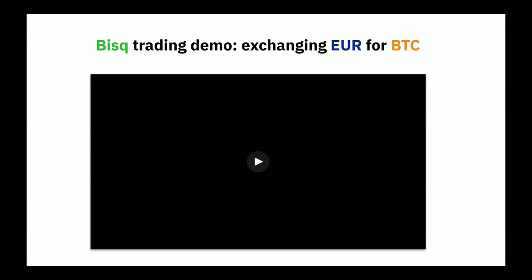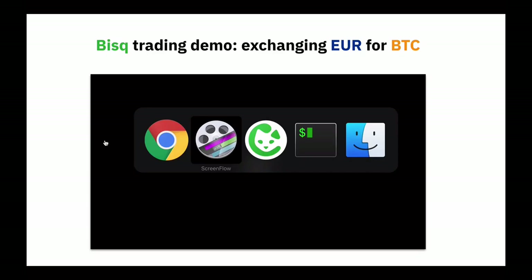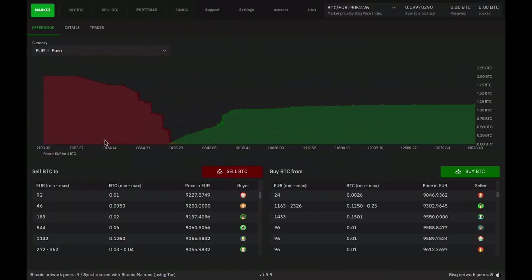In a moment, I'll play a recorded demo between myself and another BISC contributor, Steve, where I'm going to sell some of my Bitcoin in exchange for euros — because I need to pay my rent — and Steve is going to play the role of a first-time BISC user who's looking to buy some Bitcoin and take a trade. But first, let's take a little tour of BISC, just so you have a sense of what you're looking at in the recorded demo.